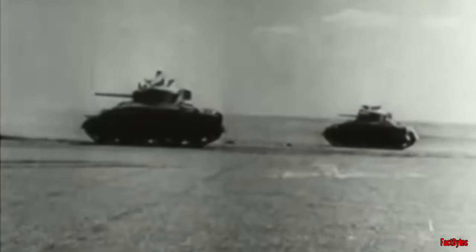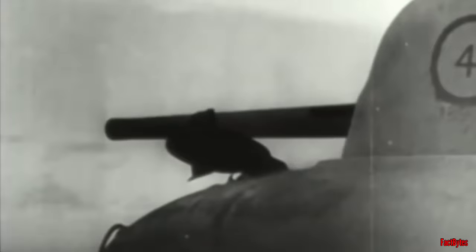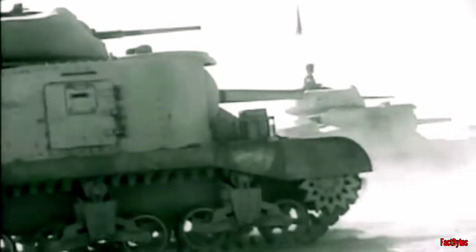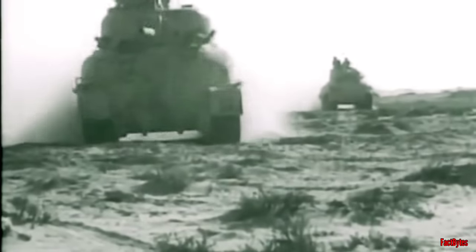Britain sought American tank supplies, with the M3 Grant and later the M4 Sherman emerging as the most potent options. Both of these tanks were armed with a versatile 75mm gun, which notably enhanced their firepower against German tanks. It also provided British crews with the capability to eliminate entrenched anti-tank guns and other soft targets effectively.